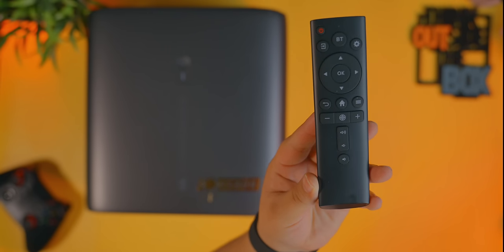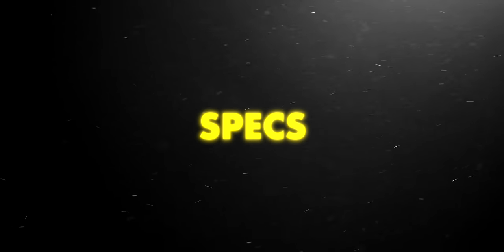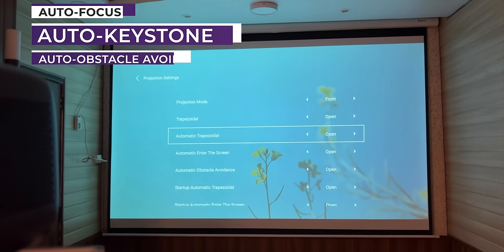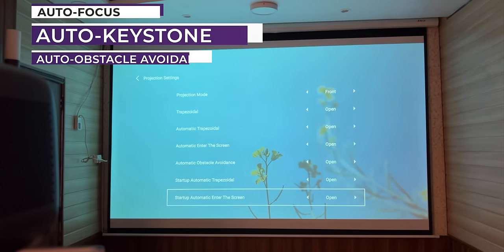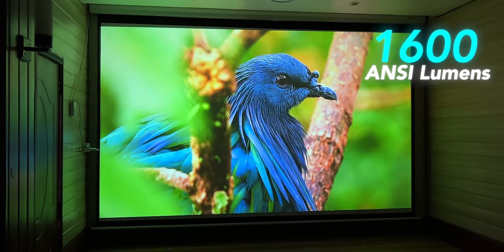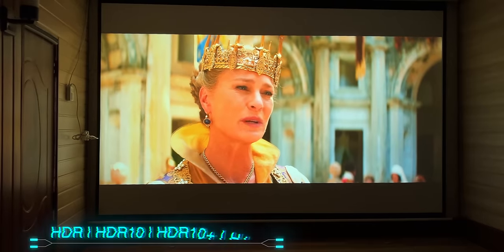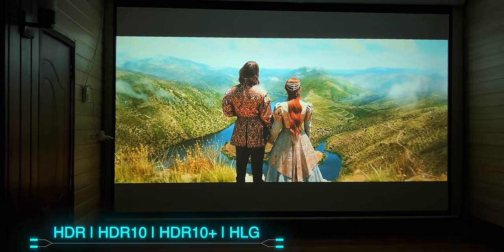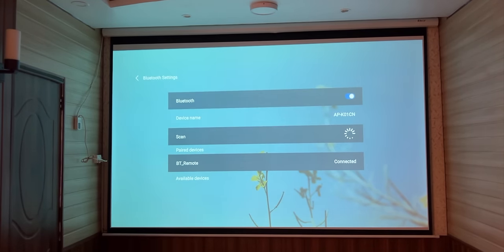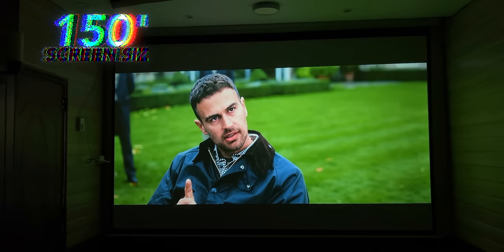अब इस projector के company given features और specifications की बात करते हैं। ये 4K native resolution वाला projector है जिसमें auto focus, auto keystone correction, auto obstacle avoidance, digital zoom, और 4D keystone correction दिया गया है। ये projector 1600 ANSI lumens और 25,000:1 contrast ratio के साथ आता है। इसमें HDR, HDR10, HDR10+, और HLG सभी का support है। Gen 6 Dual Band Wi-Fi के अलावा Bluetooth 5.1 मिलता है।